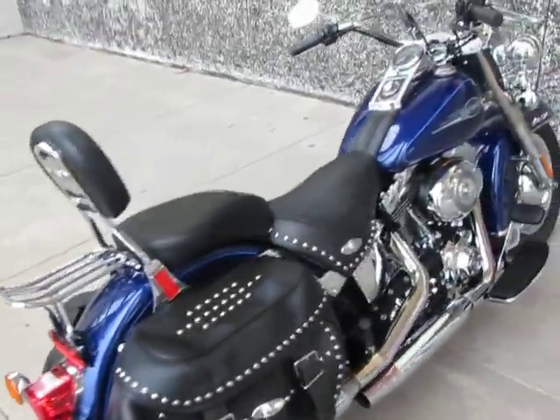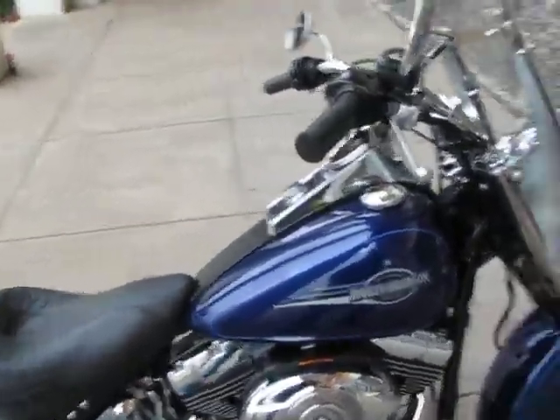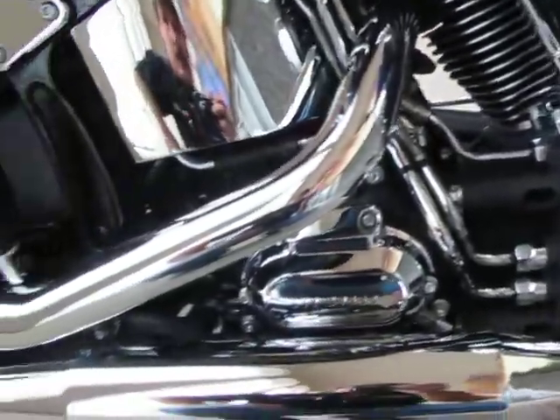This is a 2007 model, so it features the 96 cubic inch twin cam fuel injected motor along with the 6-speed transmission.